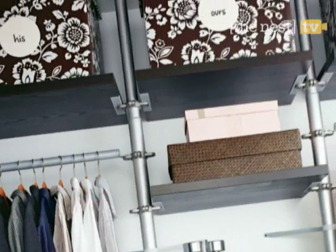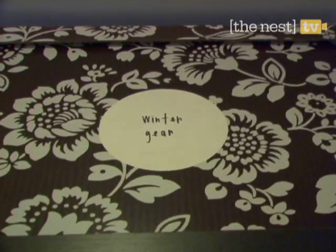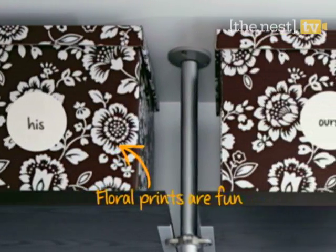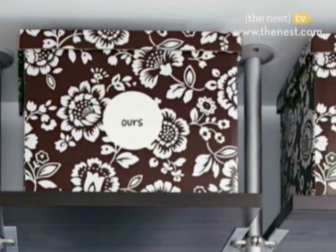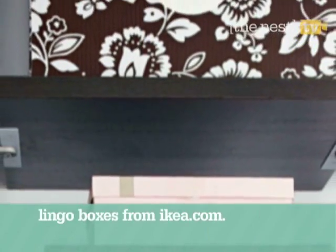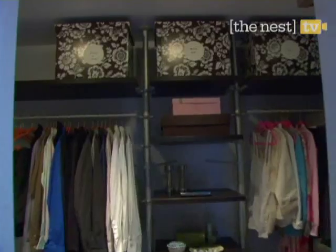Closed storage makes the closet seem well-dressed and a lot less cluttered. So use overhead space to store off-season items. Pick out cute patterned containers and then label his, hers, and ours. But of course, it's understood that you'll be sliding a few extra sweaters into the combo box. Make sure to measure your space — these seven-inch-high boxes from IKEA were the perfect fit for ours.